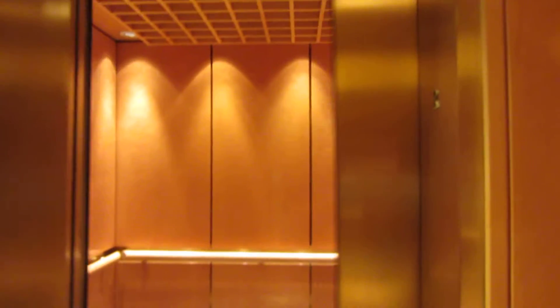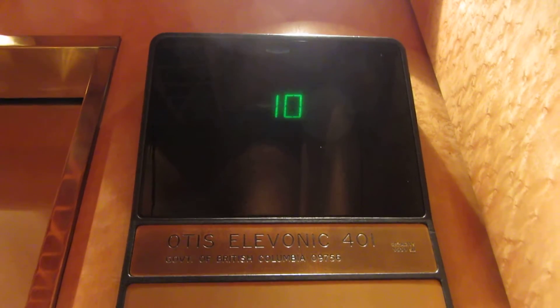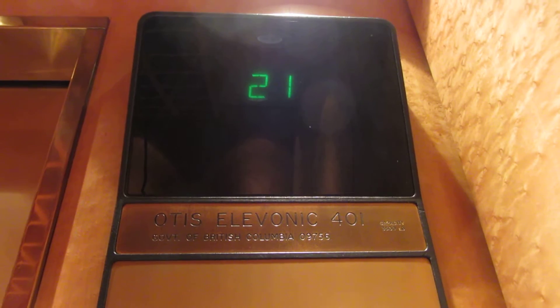Let's go ahead and call it. Which one will it be? This one right here. Otis. Take these up to 23. Here we are up at 23.